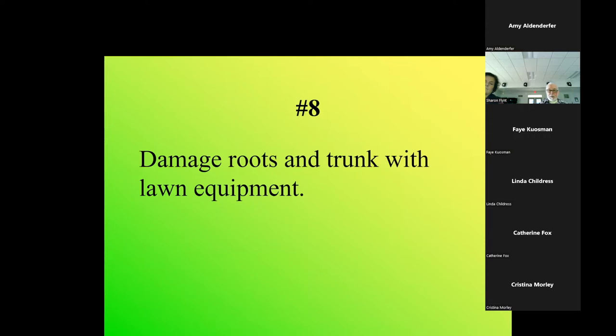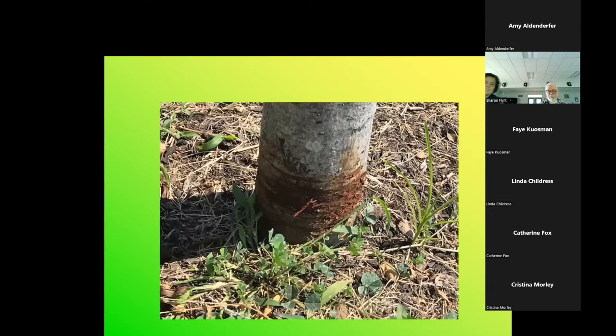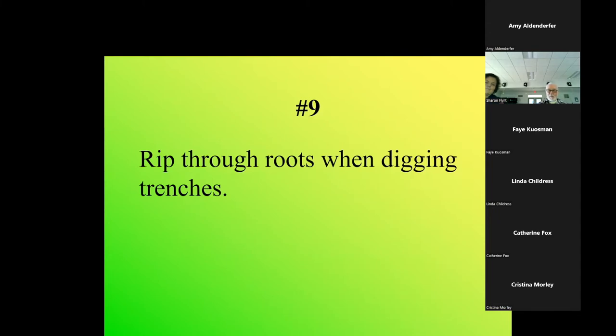Damaged roots and trunks with lawn equipment happens all the time - mainly bumping with the lawnmower, and since the advent of weed eaters, they're killing many more trees. I had a nice little swamp white oak planted in a park and came back a couple weeks later and it was girdled. There's also a yellow poplar with weed eater damage - planted too deep as well. Mulch helps, but they come in and get the weeds growing in the mulch with the weed eater. Just stay away from trees with your weed eater and mowers, and hand-pull some weeds.